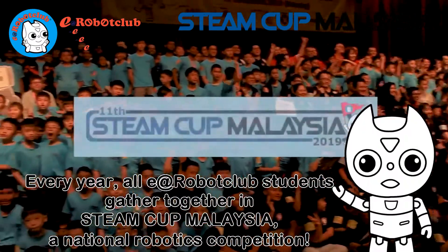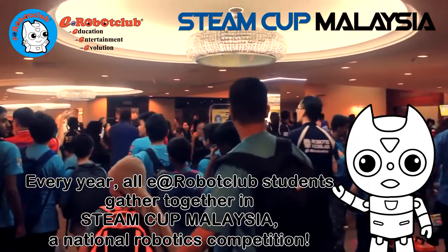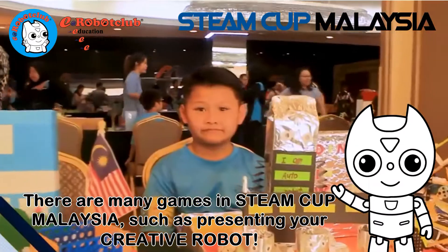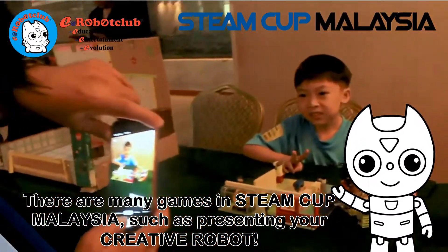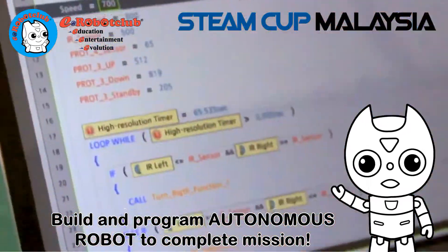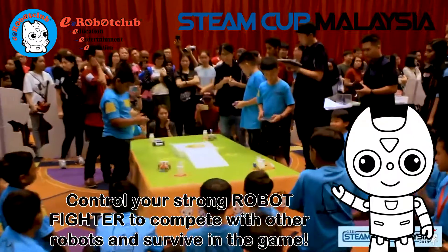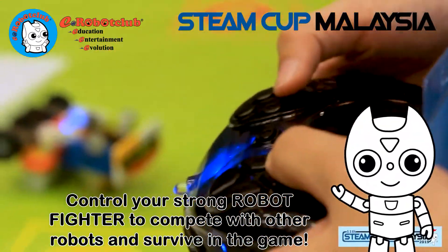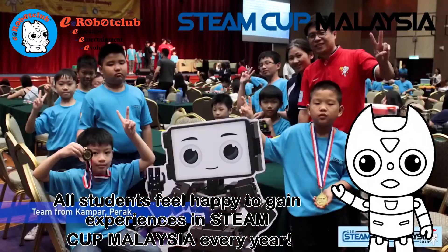Every year, all E at Robot Club students gather together in Steam Cup Malaysia, a national robotics competition. There are many games in Steam Cup Malaysia, such as presenting your creative robot, building and programming an autonomous robot to complete missions, and controlling your robot fighter to compete with other robots. All students feel happy to gain experiences in Steam Cup Malaysia every year.